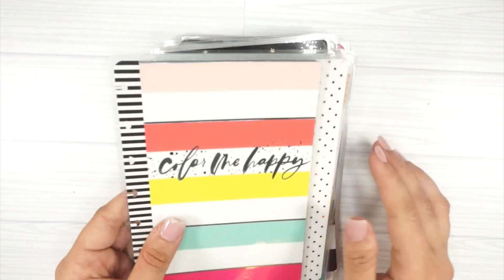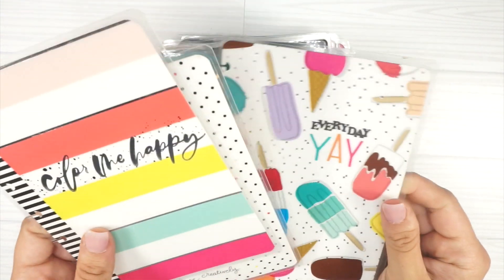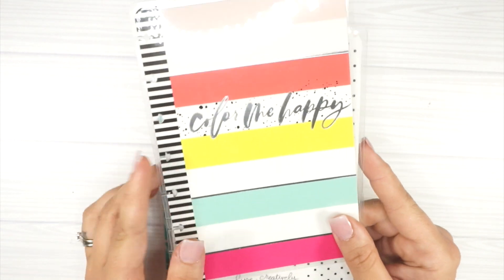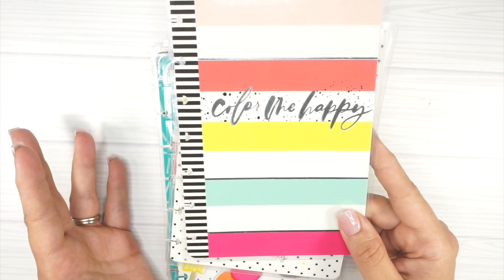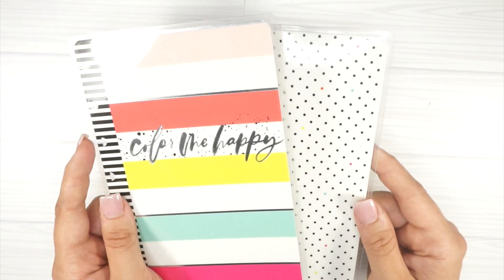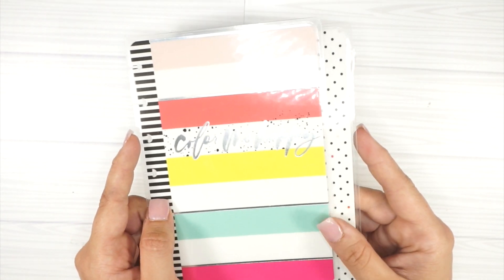This one also came off of a Happy Notes. A pro tip: if you're looking to buy extra covers you really like, Happy Notes are a good way to go because they don't cost as much as buying a whole planner, and then the guts of the planner don't necessarily go to waste.